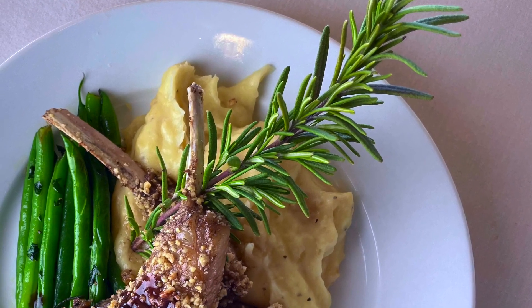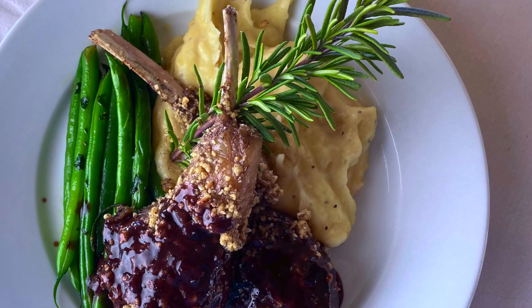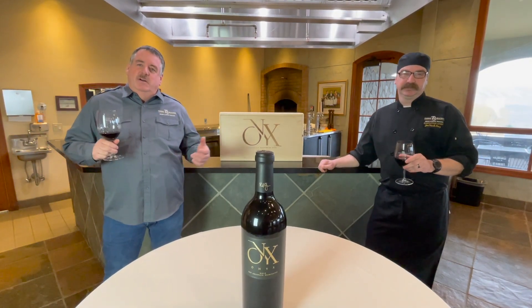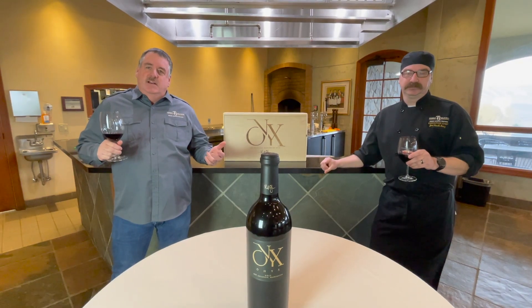Along with that, asiago mashed potatoes — a flare of cream and cheese in those mashed potatoes will pop your mouth — and finish it off with some wonderful vegetables. Enjoy this fourth course of the 2021 virtual Onyx dinner with the featured wine, the 2017 Onyx. Cheers!